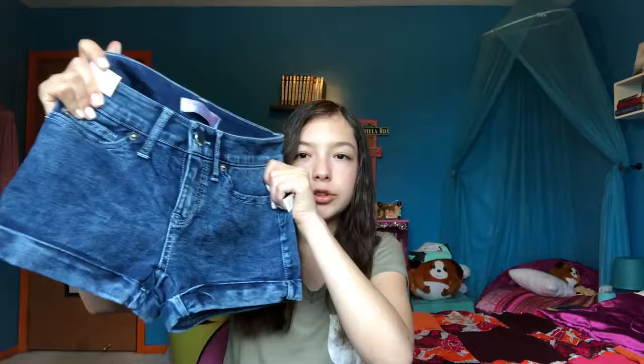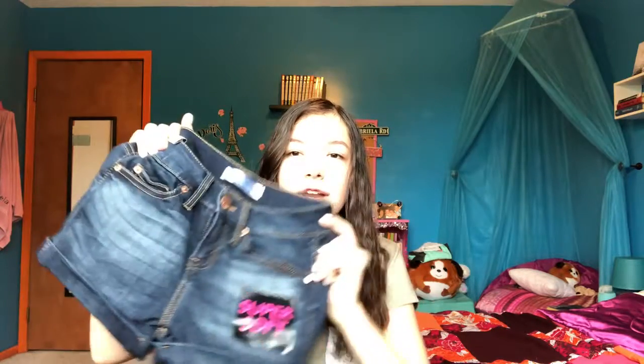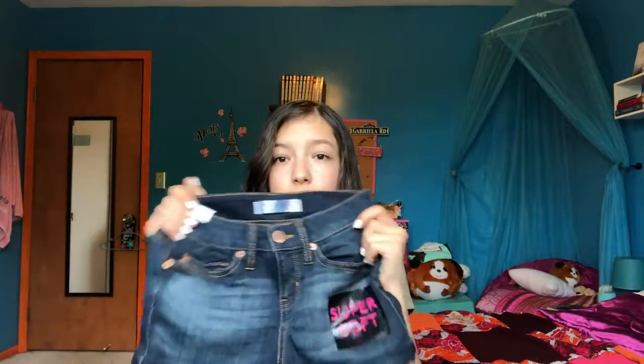The next shorts I got are these light wash jeans — kind of a faded, bleach look which I really like. These were also only $5 which is super cheap. The last pair of shorts are super soft with a normal dark wash faded to a light wash, super cute and comfy. These were also $5, so a steal. The last thing I got from Target are these super cute little black strap sandals.